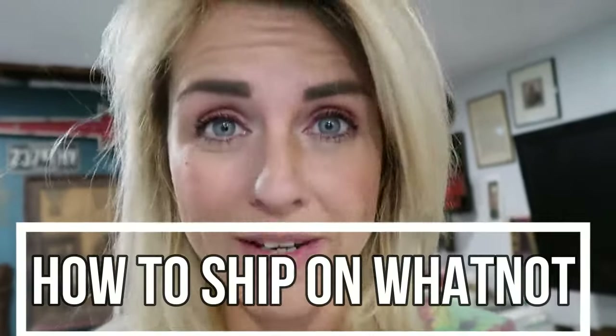I can understand the apprehension of signing up for new reseller platforms when you don't know how to ship on that platform. You clicked here today because you want to know how to ship on Whatnot. Here's the good news — it's actually one of the easiest platforms to ship on, in my opinion. The buyer always pays for shipping and it's fairly straightforward. We're going to go through it step by step today.